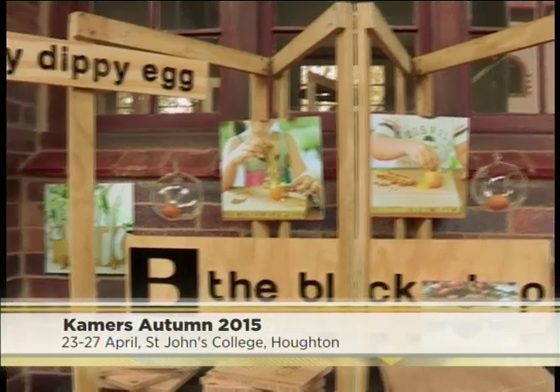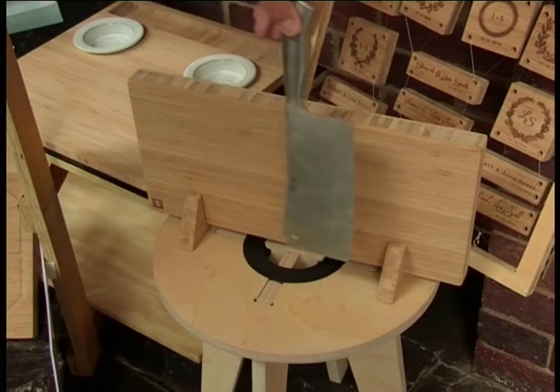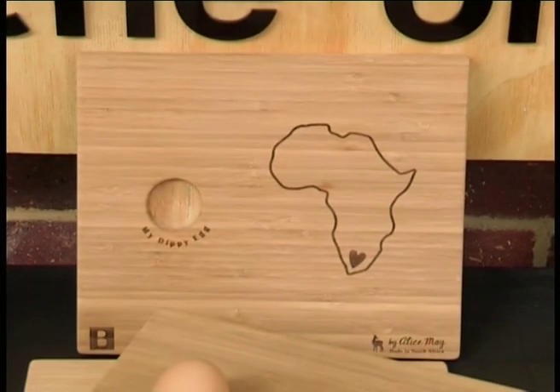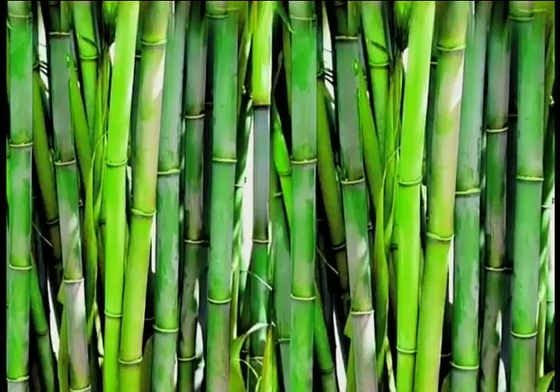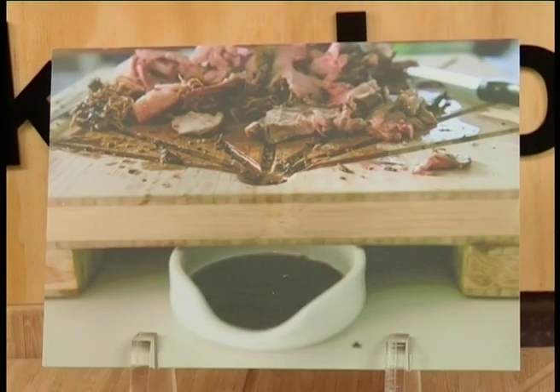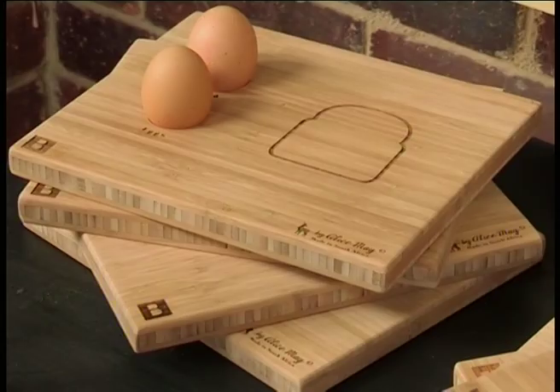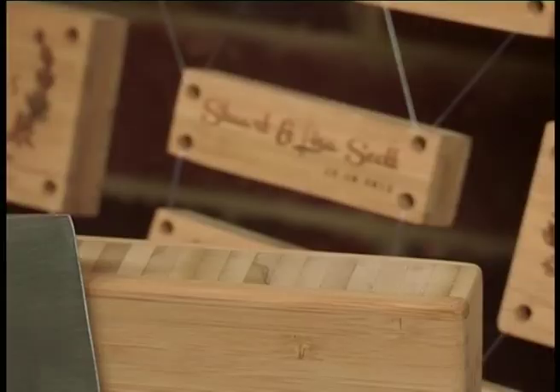Wood is becoming an increasingly popular trend in home decor and DIY crafts. Alice, you have a wonderful assortment of products here, but how have you revolutionized that family-favourite chopping board? We started with the Dippy Egg and Soldiers, and because my husband and I love to cook, we developed a range of bamboo chopping boards for the kitchen. We chose bamboo because not only is it a sustainable material, but it's also very hygienic, fairly scratch-resistant, harder and lighter than hardwood, and very difficult for juices to penetrate the surface. We also custom engrave all our products with anything the customer would like, so it makes a really special gift.